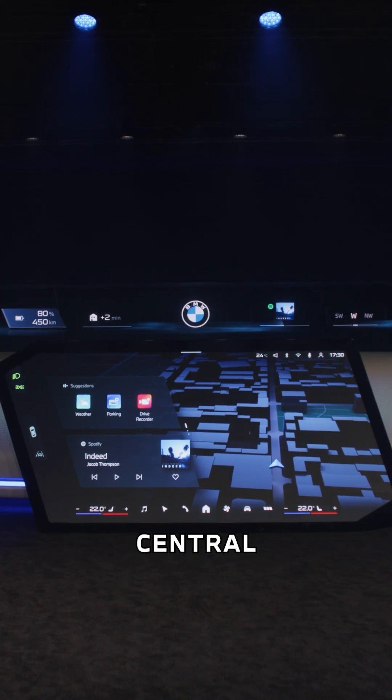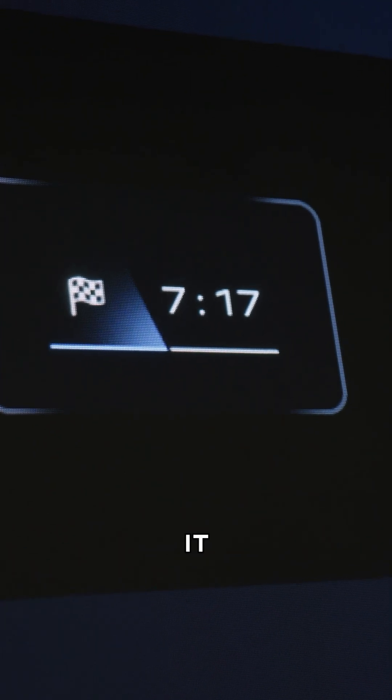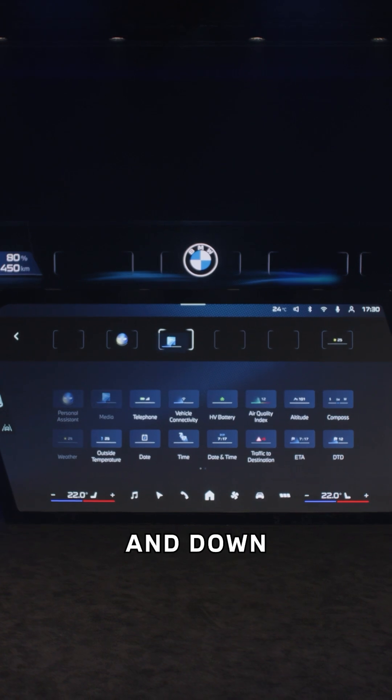You've also got this new central display. It'll be familiar if you've used iDrive before, but it's kind of been reimagined to make it more seamless, more personal. You've got these 3D maps running at all times, and you can swipe up and down to change the widgets.